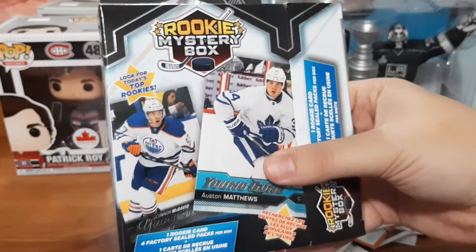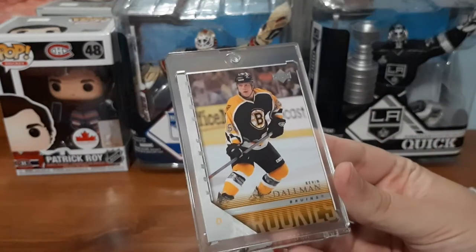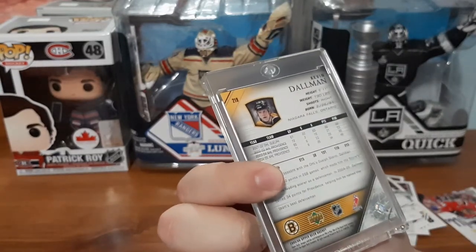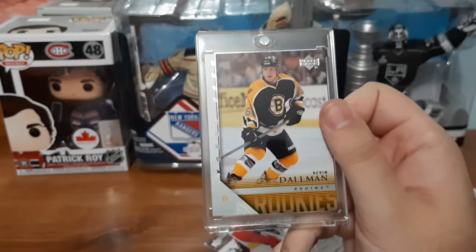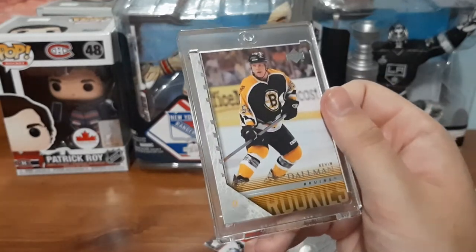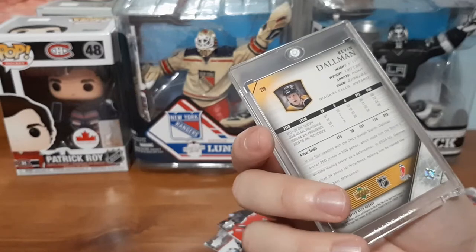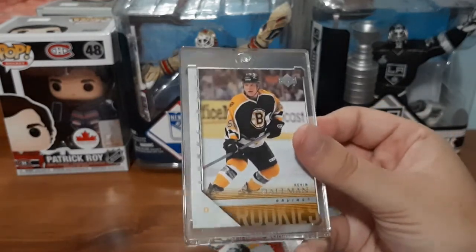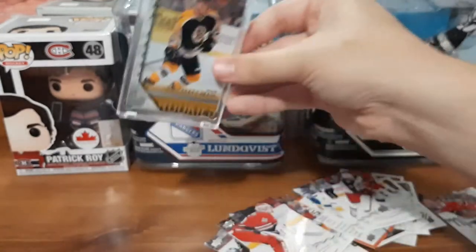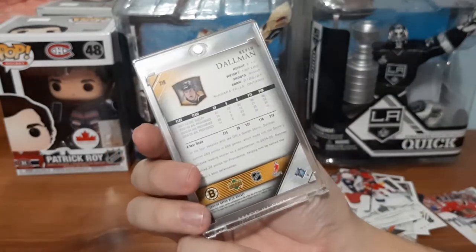But now let's look at the mystery rookie card. We have a Kevin Dolman for the Bruins, a Young Guns from 05-06, which is why I'm not familiar with him — anything 2010 and up I'm pretty decent with. This player does not ring a bell. It's kind of bouncing around in here too, so I don't know if it was just thrown in or if it's just a little smaller. But it's cool — it's a rookie card, it's a Young Guns, it's a Boston card. I might not be keen on collecting it, so this one might end up going on my eBay, either individually depending on how much it's worth, or put into future mystery packs.